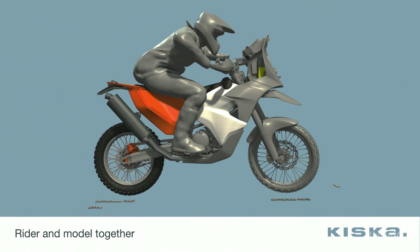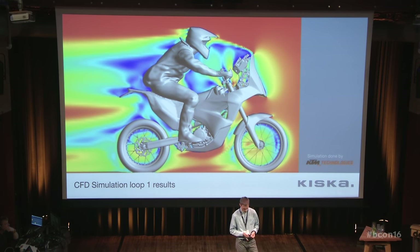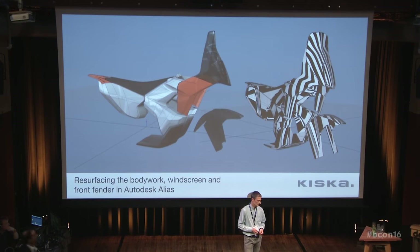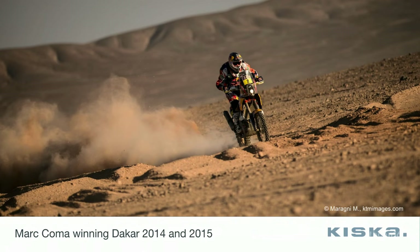We fed this into a simulation and that's what KTM came back with. What you can see in terms of colors is the wind speed they calculated. Up in this area was our main issue. There was also an area on the handlebar grip, but that was not so critical. We felt that too much of the rider's helmet was exposed to wind, which could be an issue because of the high forces involved. I cannot show the final result because it's secret, but we found a solution, brought it back into Alias for A-class resurfacing — and the result was that Marc Comar won the Dakar twice in a row with this bike.